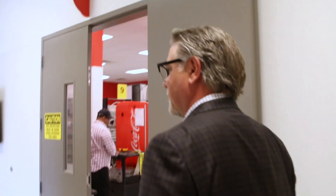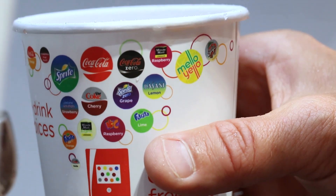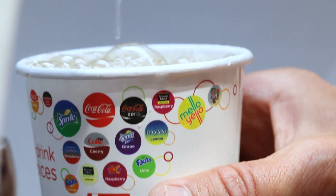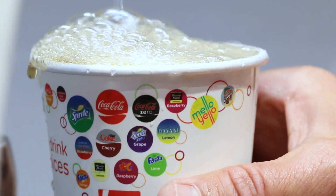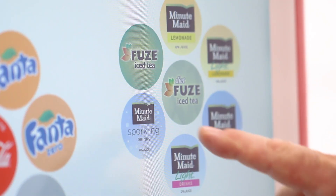Welcome to the Global Innovation Center for the Freestyle Dispenser. Come on in. The essence of Coca-Cola Freestyle is really about choice — choice for people when they're making their beverage decision. We really tried to build into this innovation the ability to choose from 200 beverages.